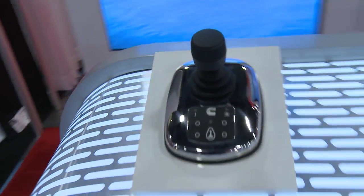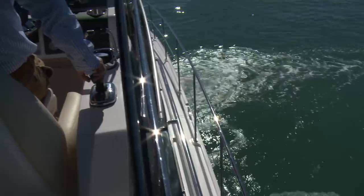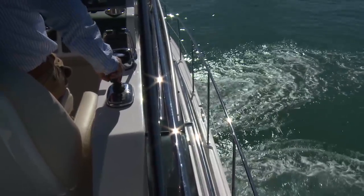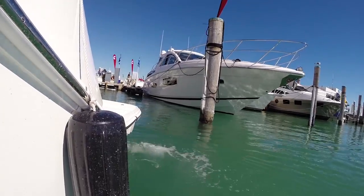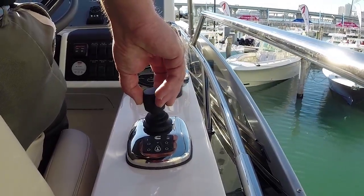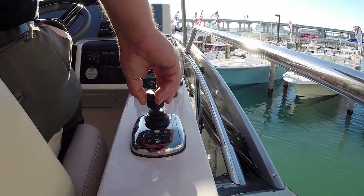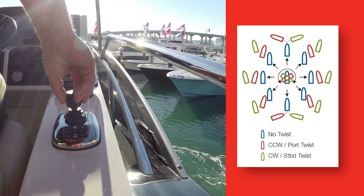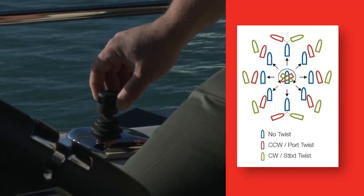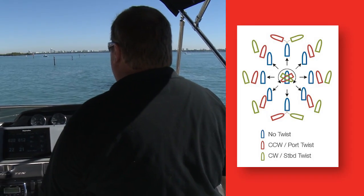The inboard joystick docking system functionality is very simple to use. The system controls a bow thruster and the engines, or a stern thruster and the engines, depending on what the boat needs. The interface to the system is the joystick. You can twist the joystick, which twists the boat. You can move it forward, side to side, or aft, and that will translate the boat in any direction you'd like it to move.